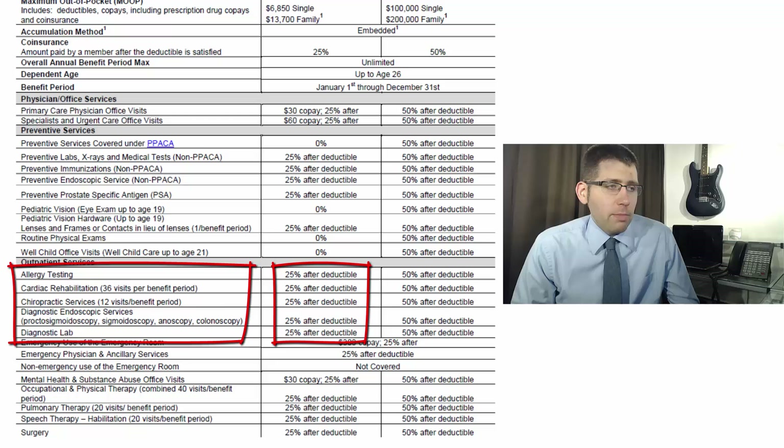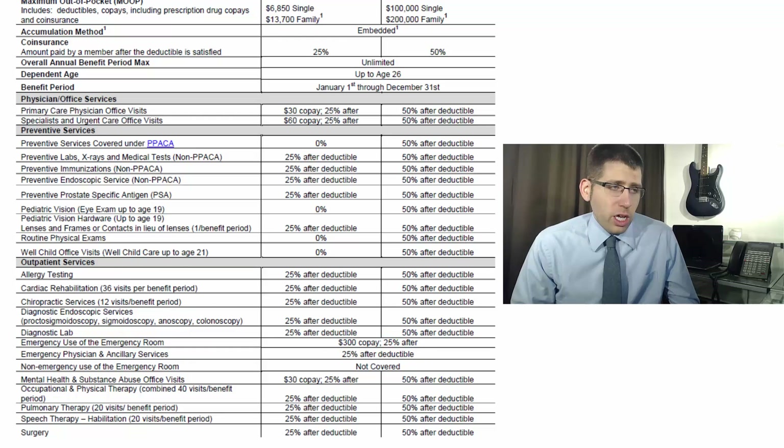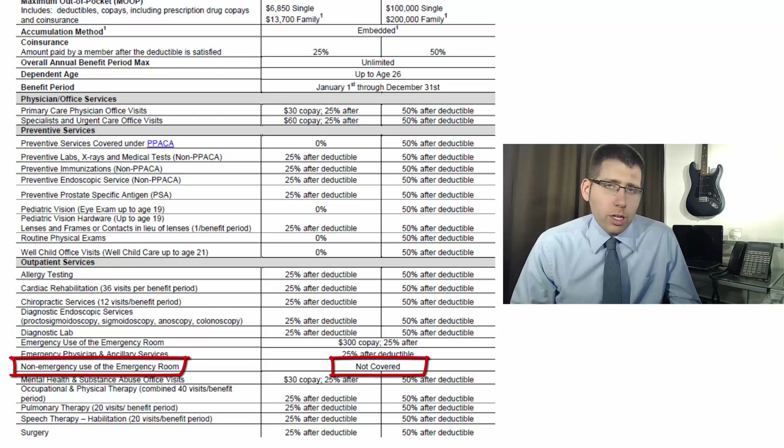Outpatient services also include diagnostic lab, diagnostic endoscopic services like colonoscopies. Here's where things change a bit: emergency use of the emergency room has a $300 copay that works exactly like the doctor's visit copays. Emergency physician and ancillary services are 25% after the deductible in-network and out-of-network. However, non-emergency use of the emergency room is not covered at all — you pay the full amount, it won't go toward your deductible, and Medical Mutual won't discount it. Don't go to the ER for a sinus infection.